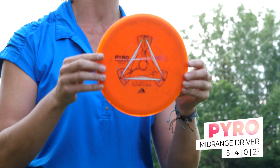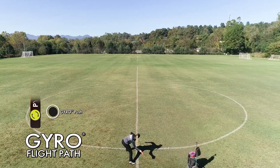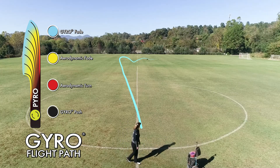My most overstable mid-range is the Prism Pyro. This thing is extremely stable. I can throw it really hard, either anhyzer or flat, and it has a very predictable fade. I like this for anything inside about 220 feet.